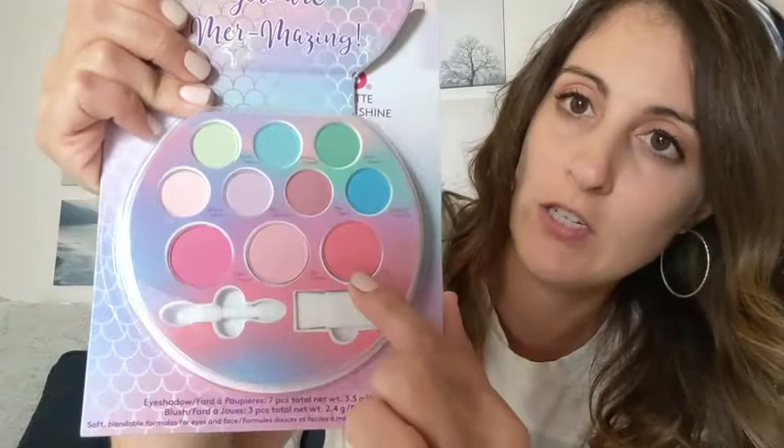They've got blushes and some eyeshadows for the kids to experiment with, a little blush brush, an eyeshadow brush — just a really cute little palette. I like that there's a mirror they can watch themselves in.